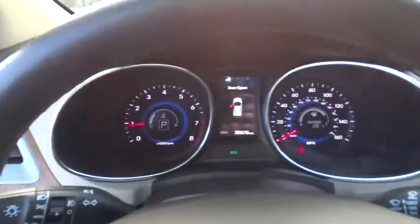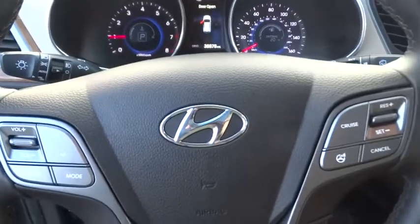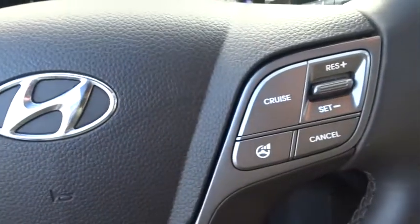Front wheel drive, AM FM stereo radio, rear defrost, bucket seat, power door locks, CD player, child safety locks, MP3 player.